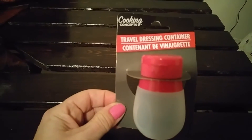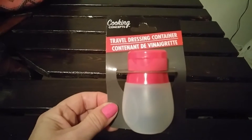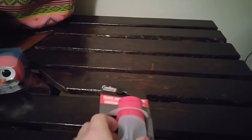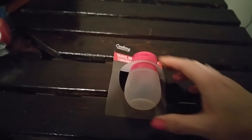This travel dressing container. I thought this was a great idea to take my lunch to work for salads and everything. It just squeezes so you can get all the dressing out. I thought it was a great idea, so I picked that up because I want to take salads but I never really have anything to put the smaller sauces in.